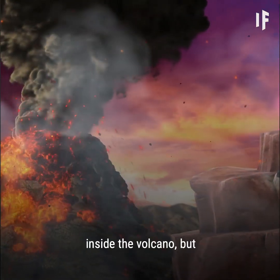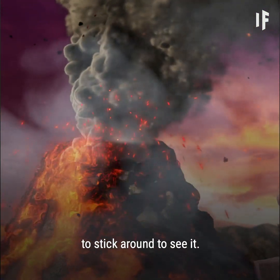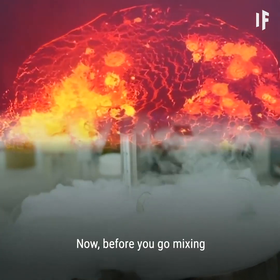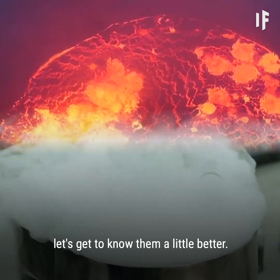That would definitely start a reaction inside the volcano, but you probably wouldn't want to stick around to see it. Now, before you go mixing these two crazy things together, let's get to know them a little better.